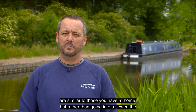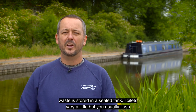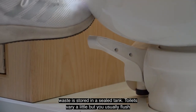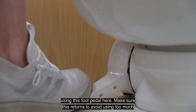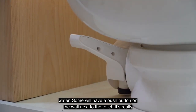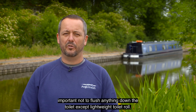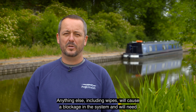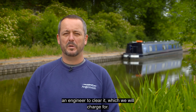The toilets are similar to those you have at home but rather than going into a sewer the waste is stored in a sealed tank. Toilets vary a little but you usually flush using this foot pedal here. Make sure this returns to avoid using too much water. Some will have a push button on the wall next to the toilet. It's really important not to flush anything down the toilet except lightweight toilet roll. Anything else including wipes will cause a blockage in the system and we'll need an engineer to clear it, which we will charge for.